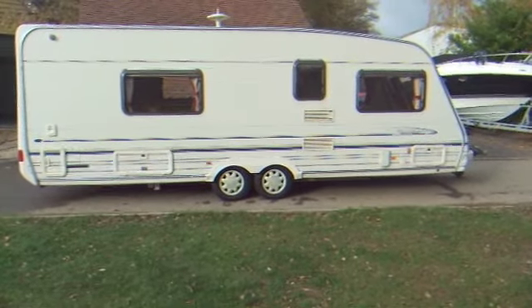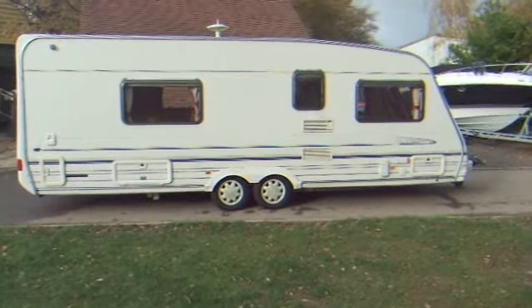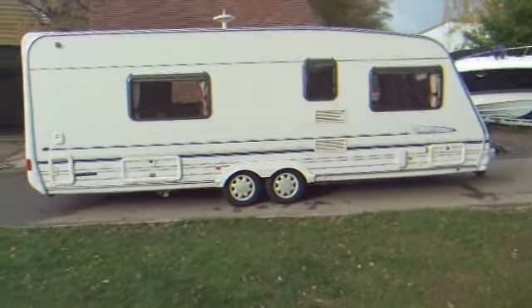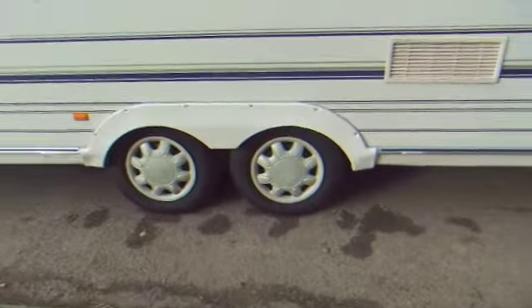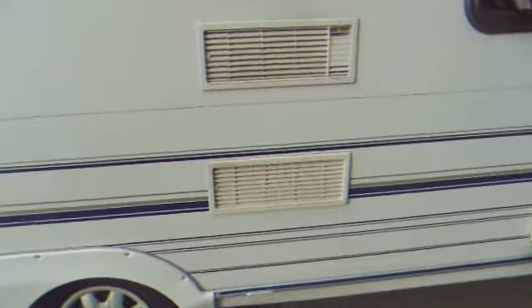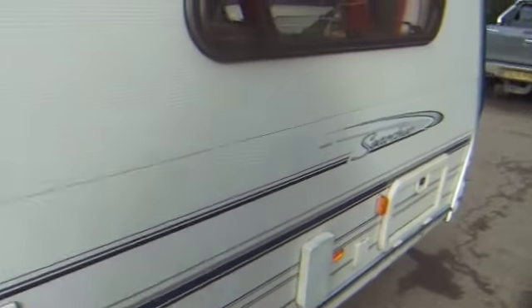This is a 2001 Stirling Elite Searcher caravan. It's a dual axle with a fixed rear double bed. Just walk you around the caravan on the outside. It's got little vents there for the fridge inside. A couple of little marks around, but it's not bad for its age — it's 12 years old.